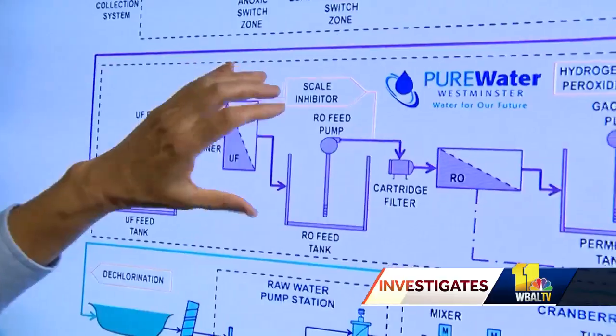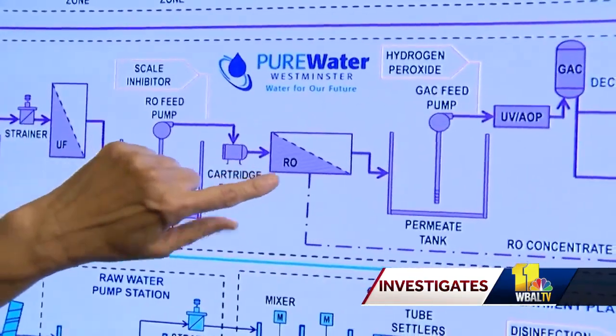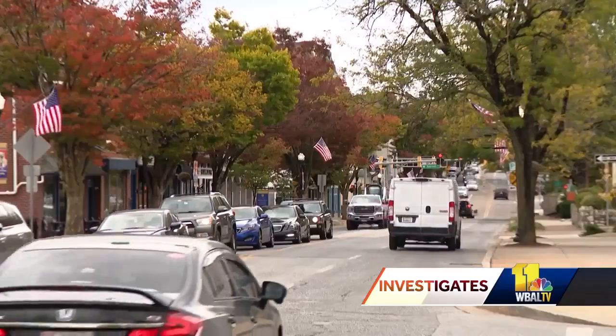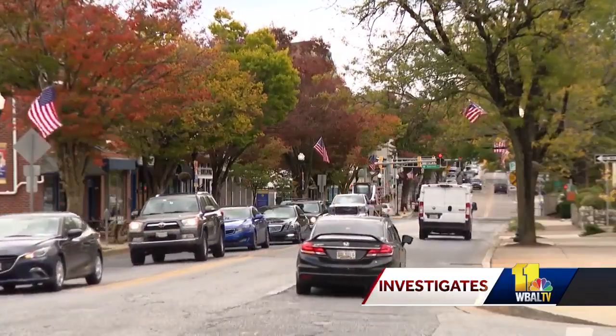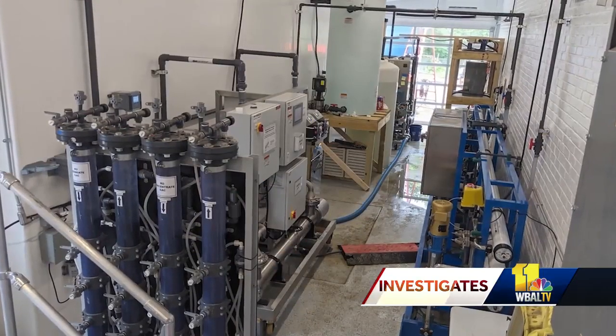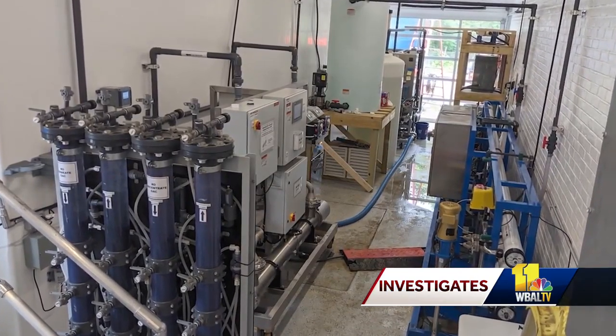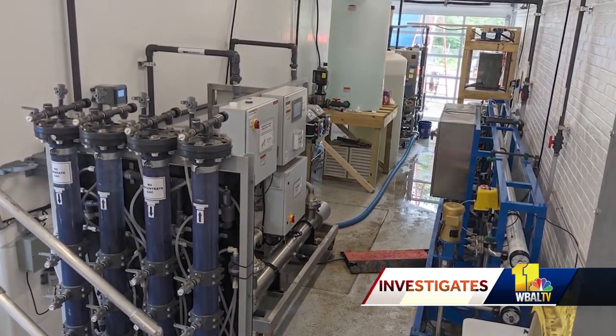Engineers Ben and Zoray Movahed are a Gaithersburg-based husband and wife team who designed the system called Pure Water Westminster. To sell the idea to state regulatory agencies and local officials, they built a mini water filtration plant for a nine-month pilot program. They took thousands of samples that often surpass federal standards. 'I drank it. The director of public works drank it. The mayor drank it.'